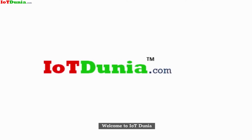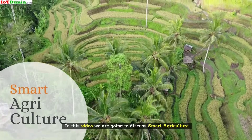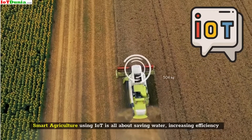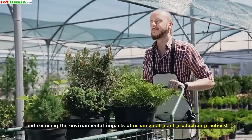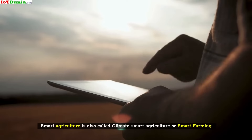Welcome to IOT Dunia. In this video we are going to discuss smart agriculture. Smart agriculture using IOT is all about saving water, increasing efficiency, and reducing the environmental impacts of ornamental plant production practices. Smart agriculture is also called climate smart agriculture or smart farming.